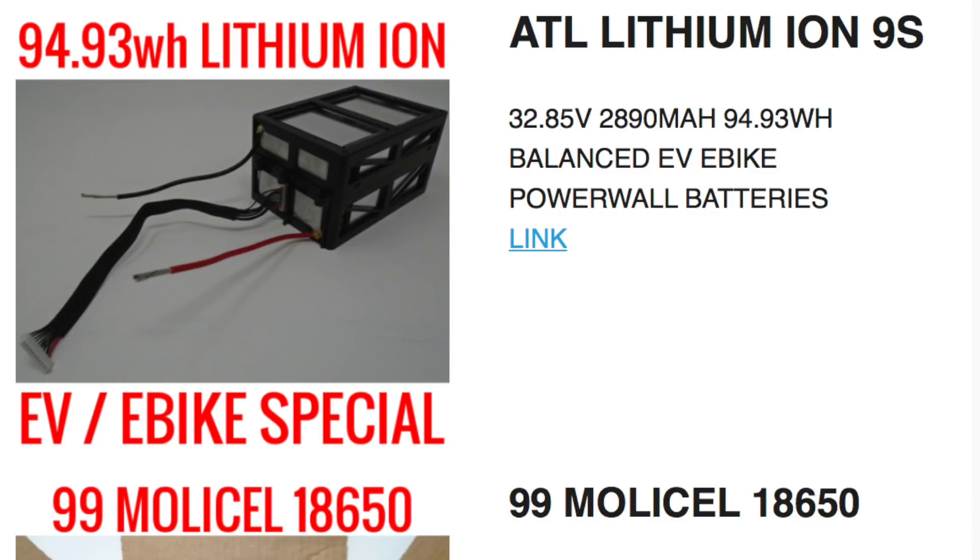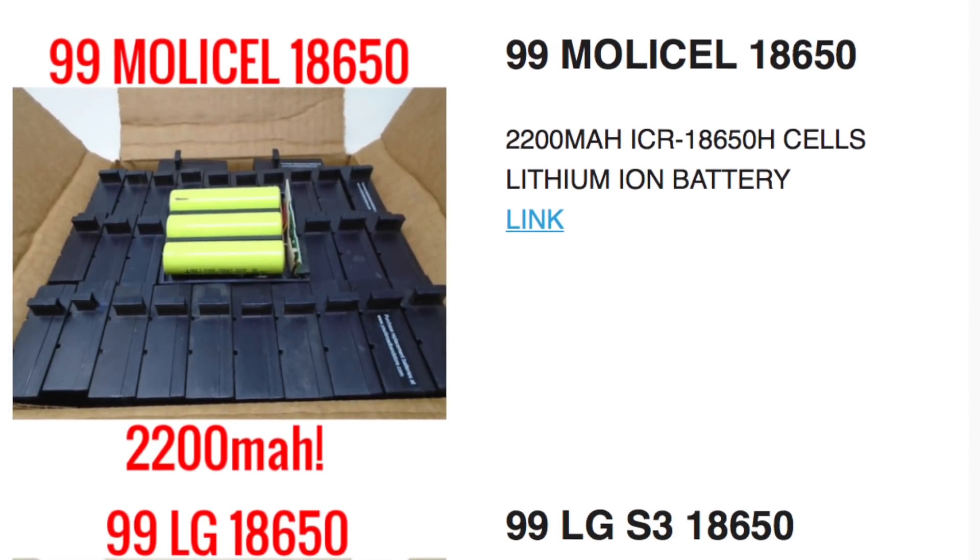Next here is another pack that will be great once we find an application. These are essentially like lipo pouch cells — not 18650s. They're in a 9S configuration with pretty good energy density at 2890 milliamp hours each. That little brick is almost 100 watt hours, meaning you can still take it on a plane under the 100 watt hour limit. These are great for e-bikes and anything requiring a lot of power — probably 30 to 40 amps continuous because the cells are so much bigger.